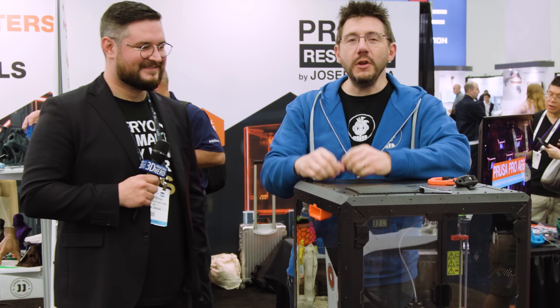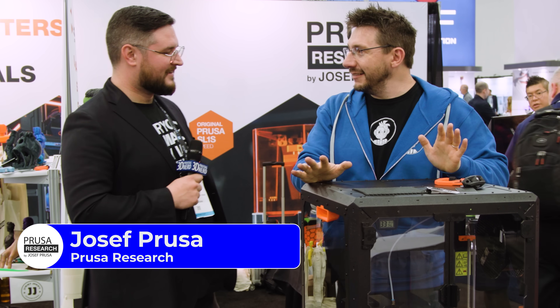Let's get into it. It wouldn't be an additive convention without my buddy Joe here talking about new stuff. And I'm actually leaning on the new thing — it's the Enclosure. Can you see how well-built it is?